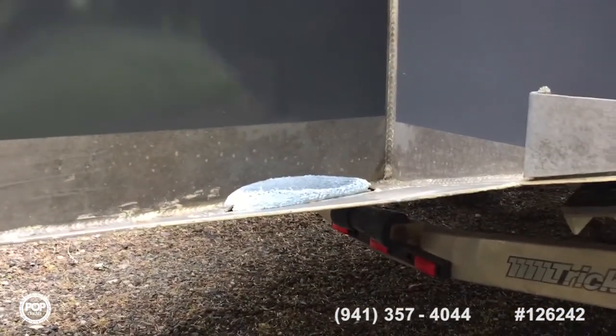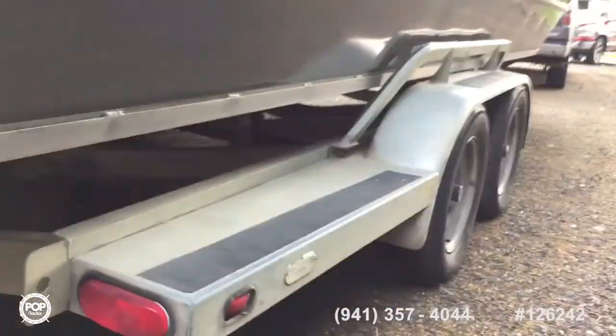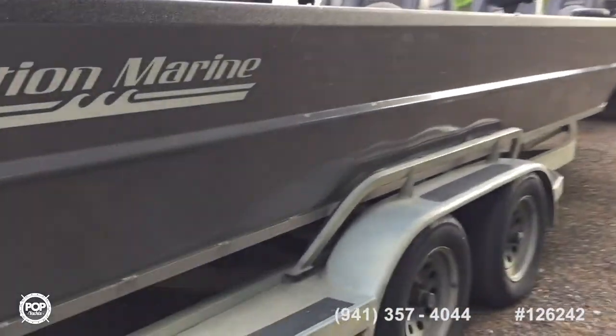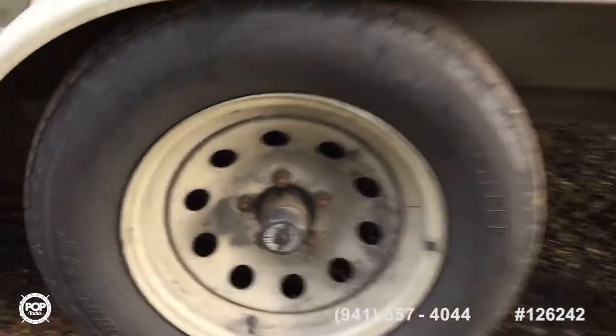How often do you find yourself having to change the zincs? I see they're on here. Not often — and they're working, and that's what they're supposed to look like, cause that means they're working. I pound them with a hammer — that removes the electrolysis — and rub them with a wire brush.